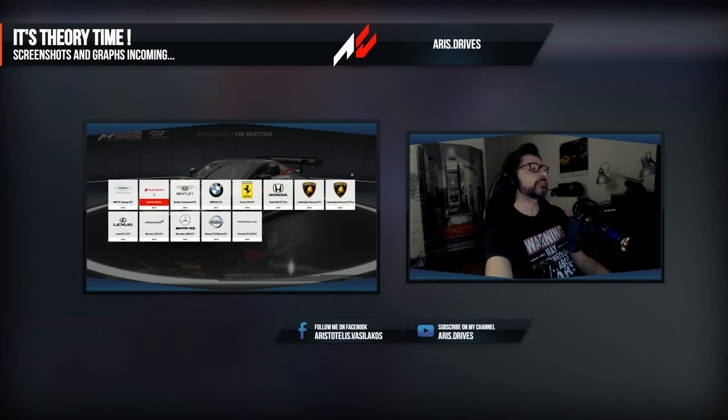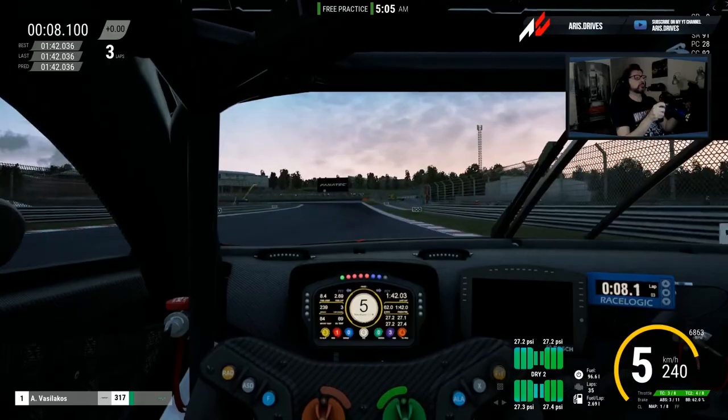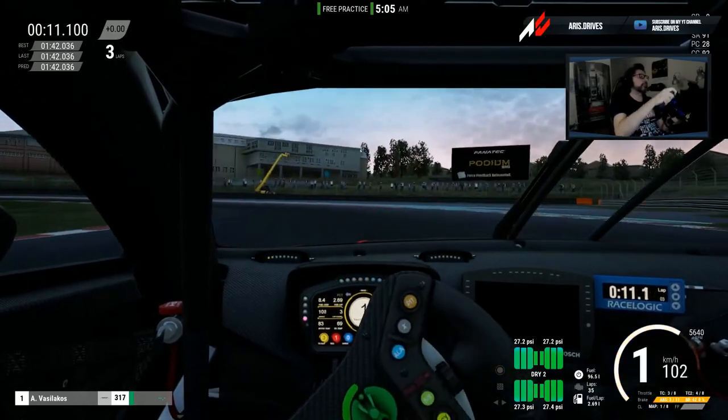For tonight, I would like to try the Audi GT3 Evo. Let's go and see if we can do a better one.